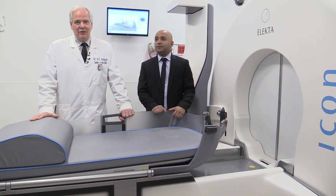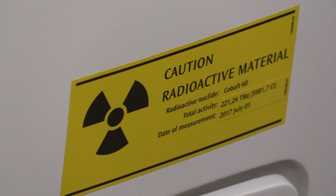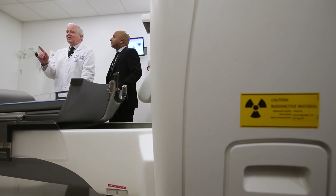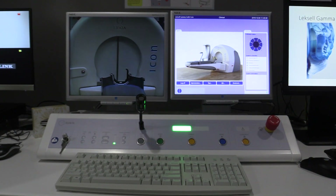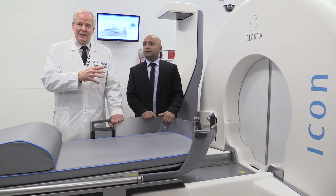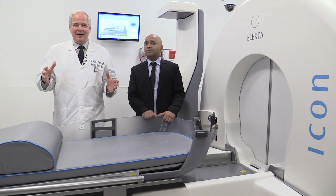We can do surgery with smaller and smaller openings. We can use needles to get to different parts of the brain and put stimulators and make lesions. We can use an interventional neurovascular suite where we can put coils, balloons, and various materials inside blood vessels. But we wanted to have something totally non-invasive. This really works into our minimally invasive, image-guided theme.